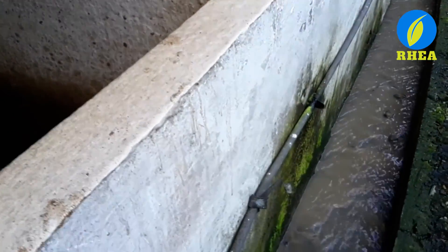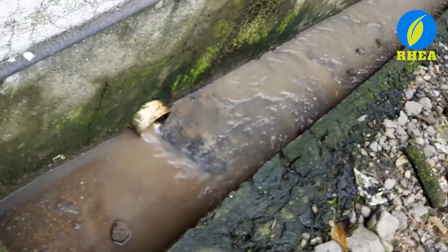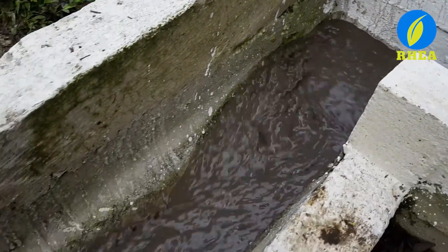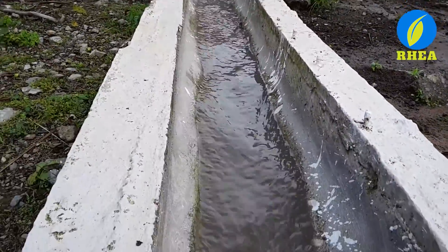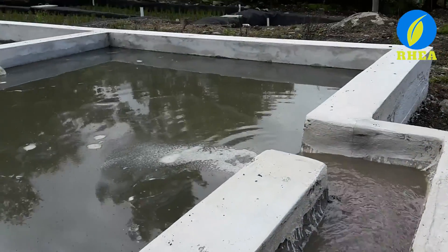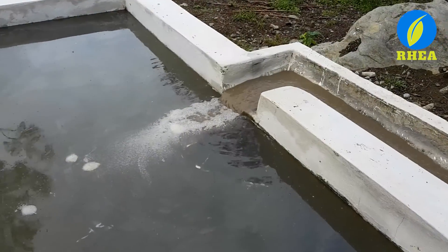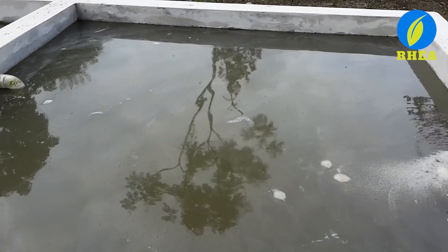A duct collects the wastewater and sends it into the phytoremediation system. The water enters a first pool where the sedimentation of solids begins. When the pool is half full of solids, they are removed, processed, and sold as organic fertilizer.